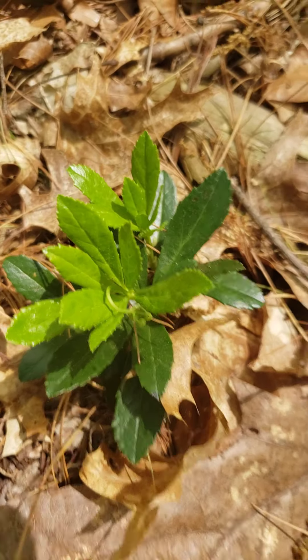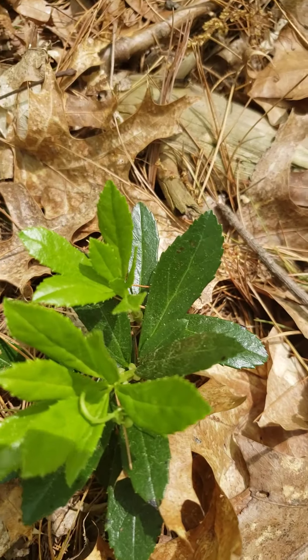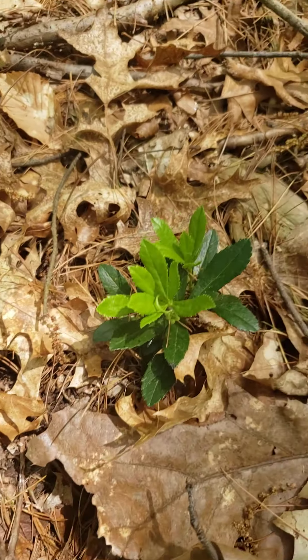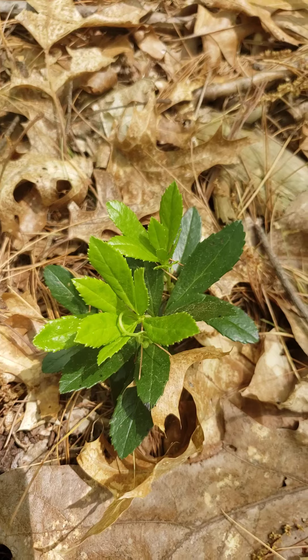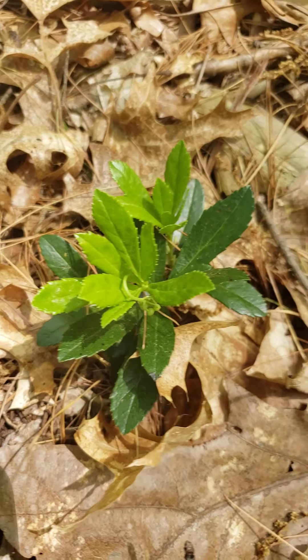This is called Pipsisawa. Really glossy evergreen leaves, really distinctive teeth along the margin. This is again protected — it's exploitably vulnerable — and has a bell-shaped flower that will be coming out in July.